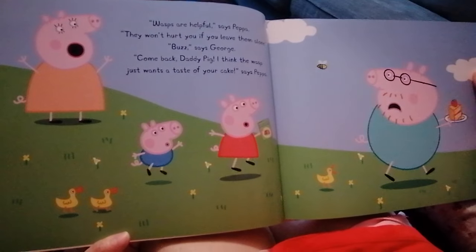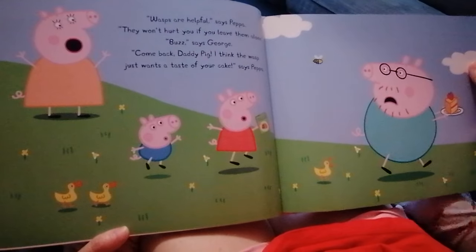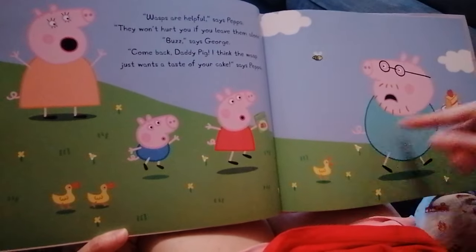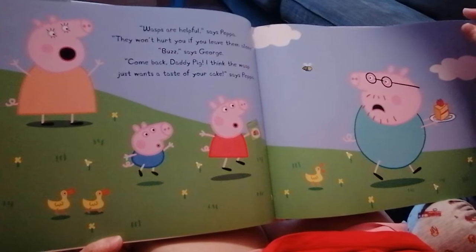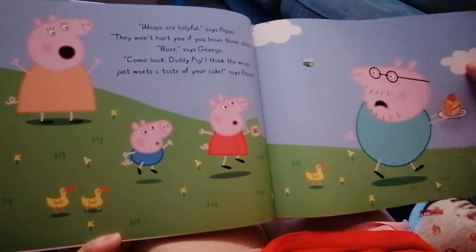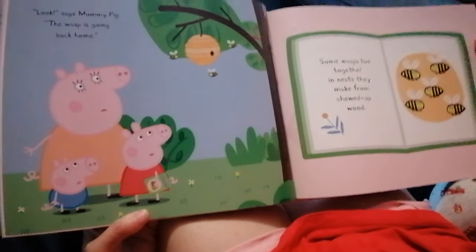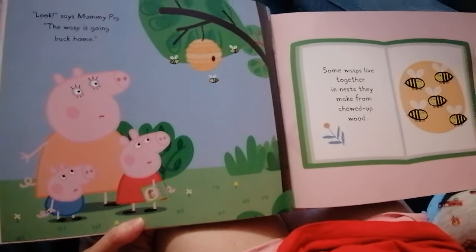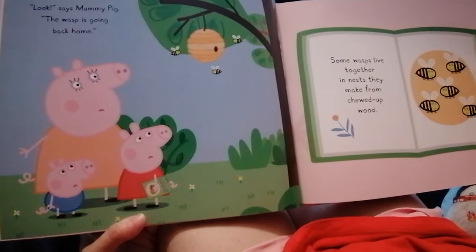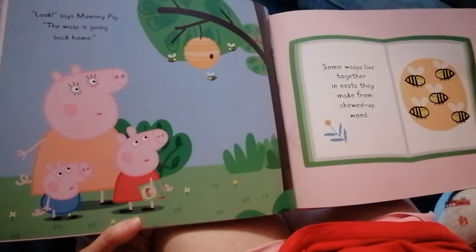Bzzz! says George. What is Mrs. Duck chasing Daddy Pig? I think Mrs. Duck is looking at the cake. Come back, Daddy Pig. I think the wasp just wants a taste of your cake, says Peppa. Look, says Mommy Pig. The wasp is going back home. Some wasps live together in nests. They make them from chewed up food. It looks like a beehive, but it can also be a wasp's house.